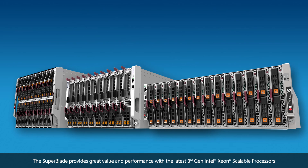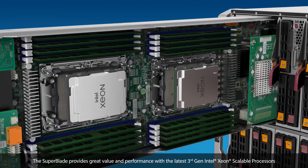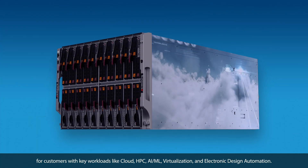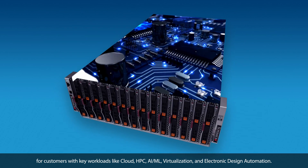The Superblade provides great value and performance with the latest third-generation Intel Xeon scalable processors for customers with key workloads like cloud, HPC, AI or machine learning, virtualization, and electronic design automation.